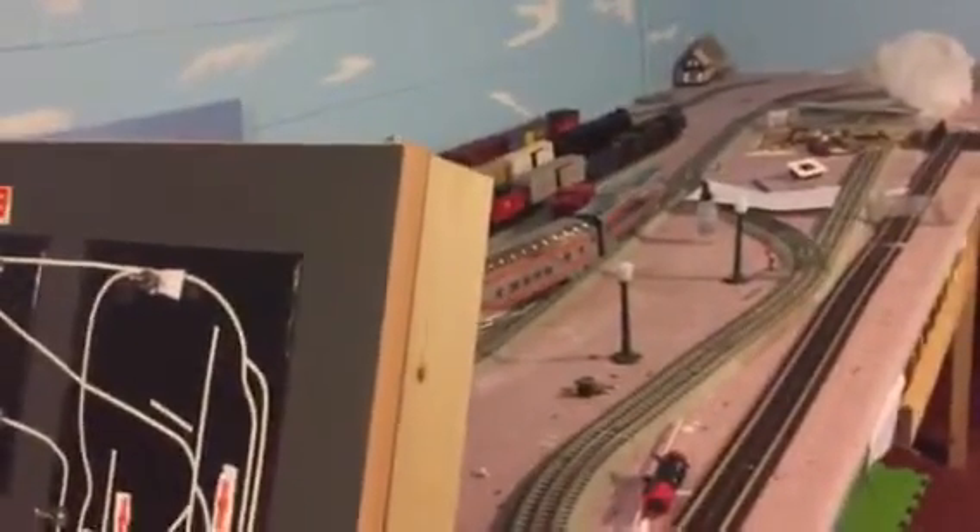Hey guys, today was my birthday. This is a layout update — a bunch of stuff has happened. Swap meets, different stuff. I think I haven't made a layout update in a while.